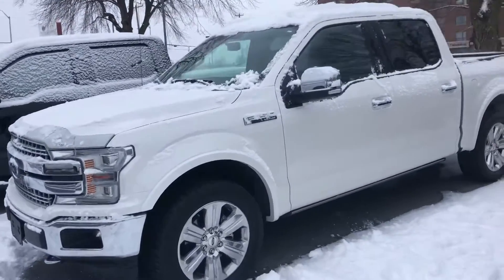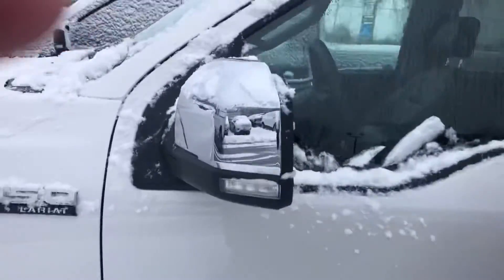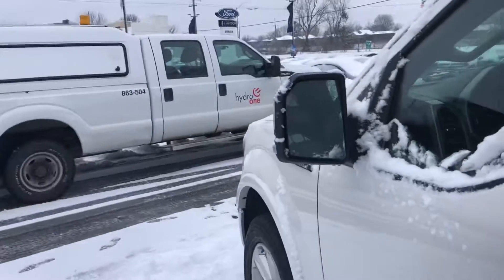It has a dual panel sunroof. This is basically a full load. It's got cross-traffic alert and blind spot indicating mirrors.